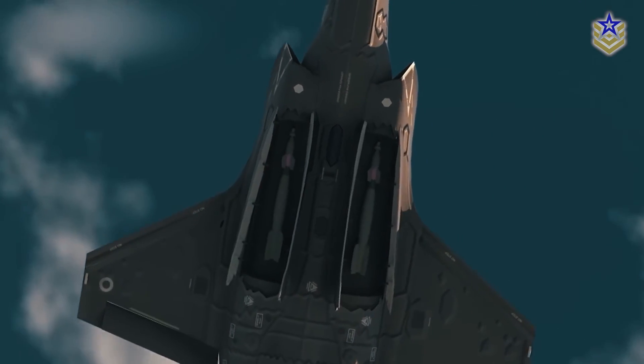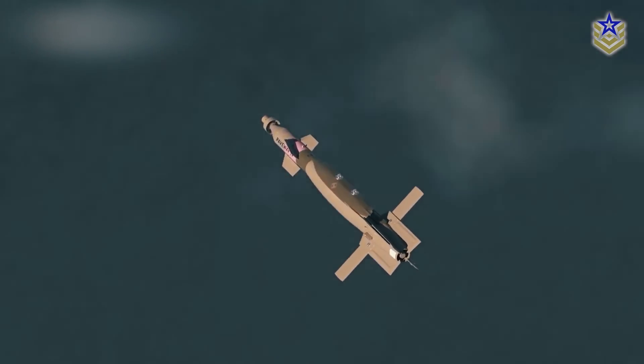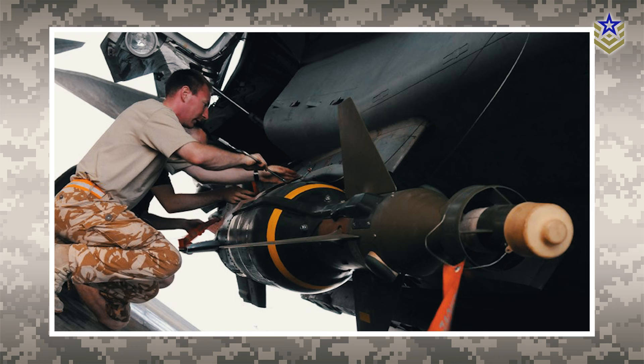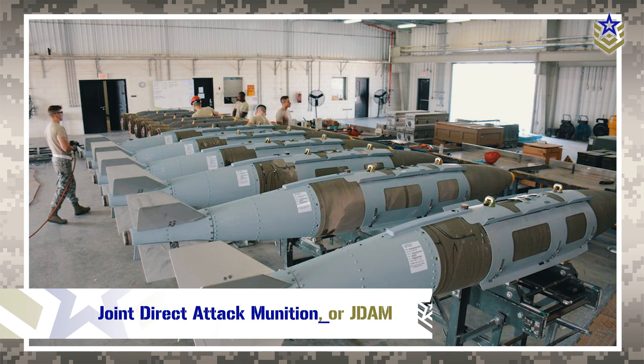The Paveway has been extensively integrated into a variety of platforms including unmanned aerial vehicles. Its accuracy, versatility, and reliability have been praised by military personnel and have contributed to its reputation as one of the most effective precision guided bomb kits in use today, earning it the second place on our list.